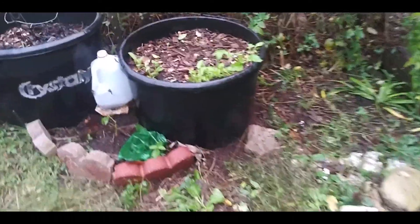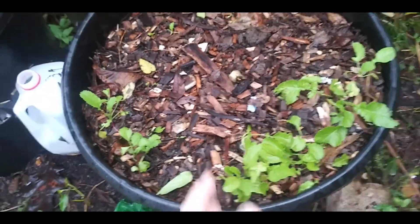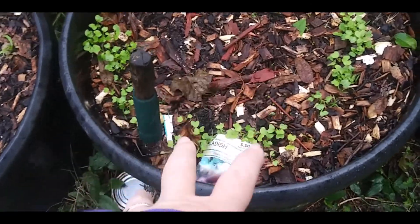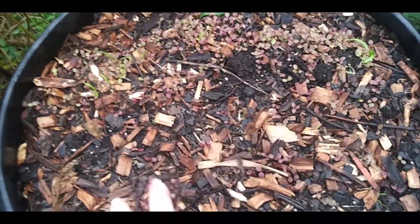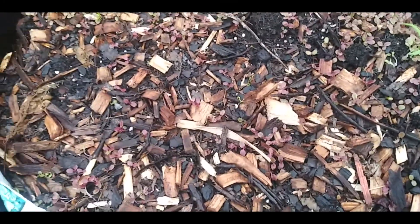My Swiss chard — I'm hoping it does good but we'll just have to wait and see. I have radishes planted here and I think a little bit of spinach. Lettuce and spinach are planted in here too. This area is mainly spinach but I do have some red salad bowl. Most of it is coming up — the spinach a little bit.